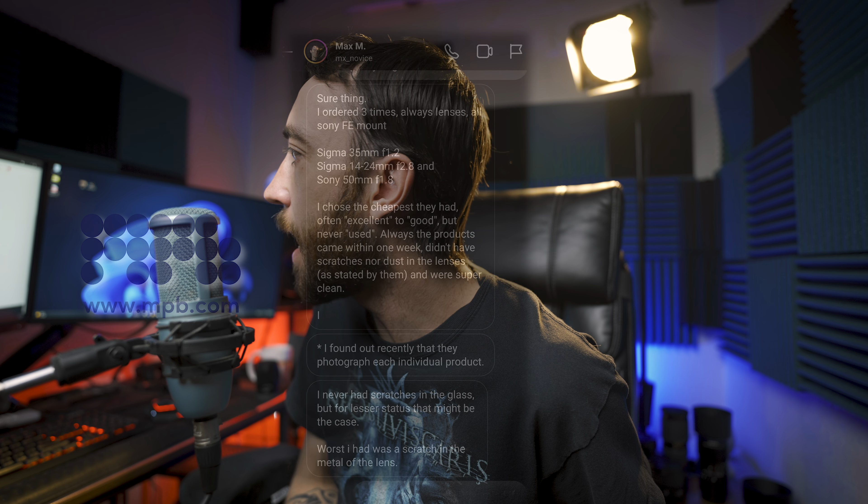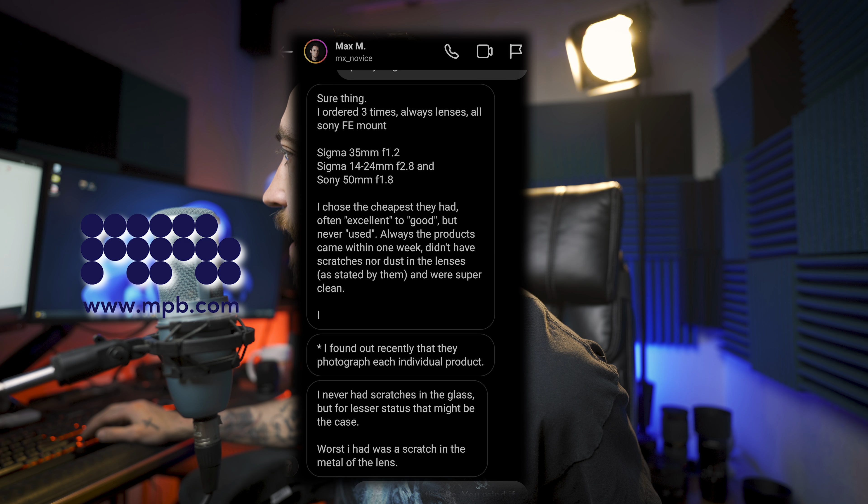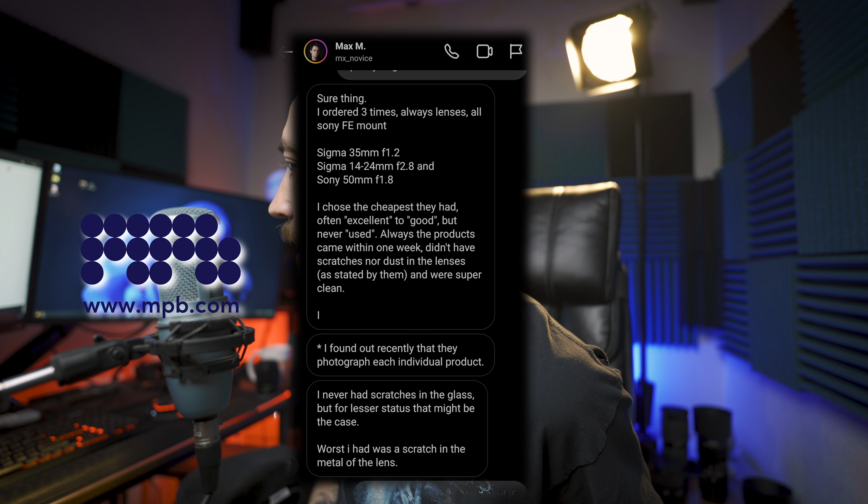Instagram user Max ordered from MPB three times — always Sony FE mount lenses, choosing the cheapest available, often excellent to good. Products always arrived within one week with no scratches or dust in the lenses as stated — super clean. He never had scratches in the glass, though noted that for lesser grades that might be the case. The worst he experienced was a scratch in the middle of a lens barrel.